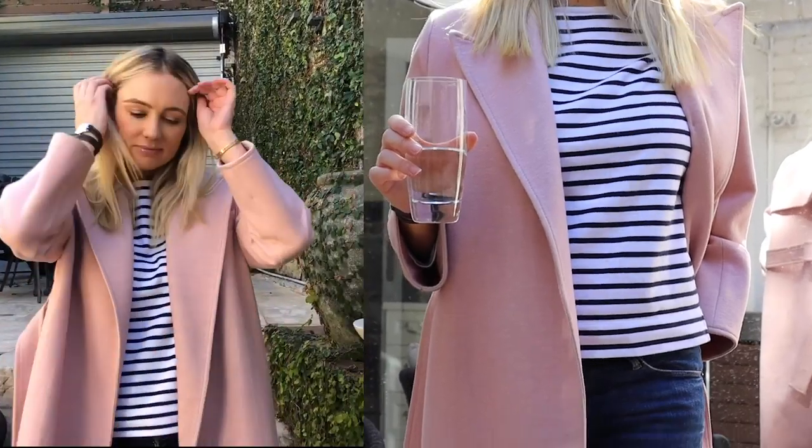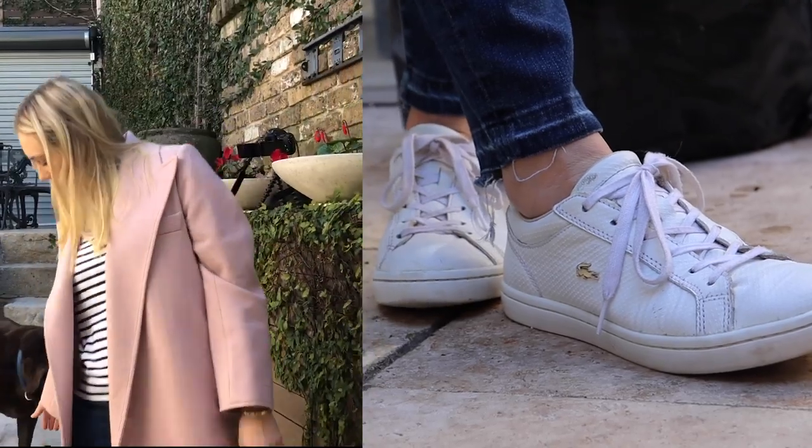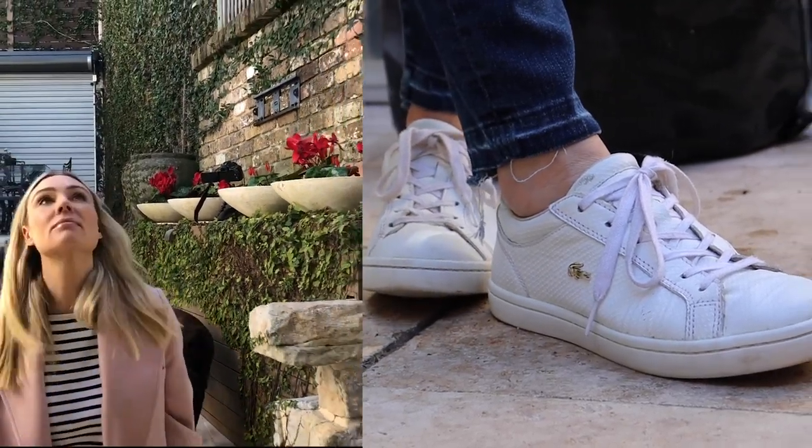How good are classic stripes? They help make an outfit chic and elegant, no matter what you're wearing with them. Also, my Lacoste shoes — I love these.